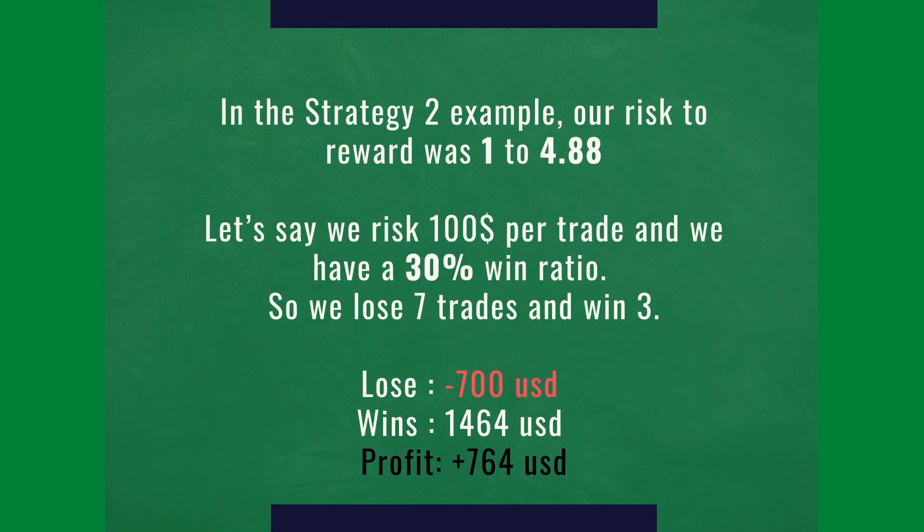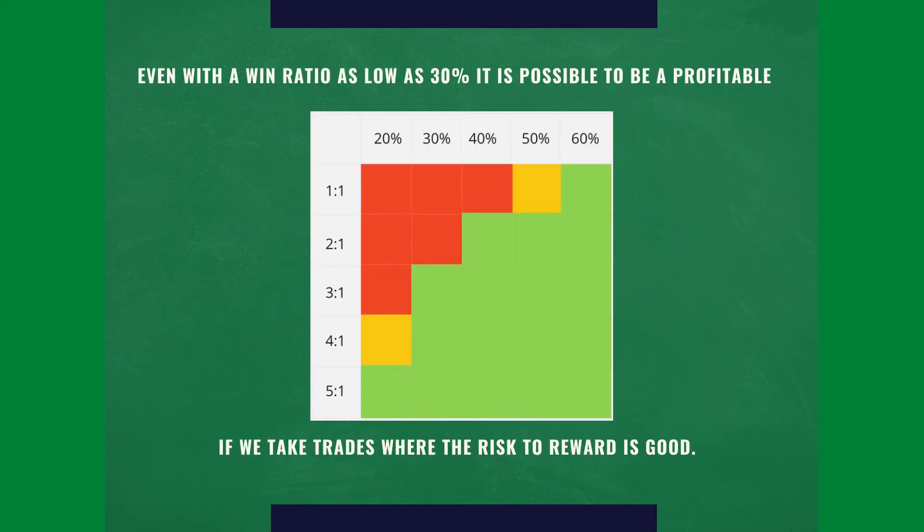Even losing 7 and winning 3, you can still make money if you use the right risk to reward. Here is a table that shows your risk to reward and your win ratio. The red zone is where you lose money — for example, if you use 3 to 1 but only win 30% of the time, you're going to be losing money. Same with 2 to 1 at 30%. But if you use 2 to 1 and win 40% of the time, you're going to be making money. The yellow zone is break-even.